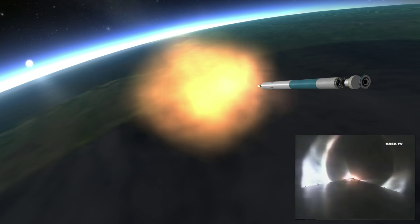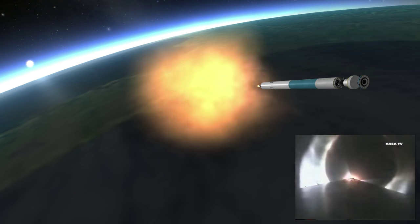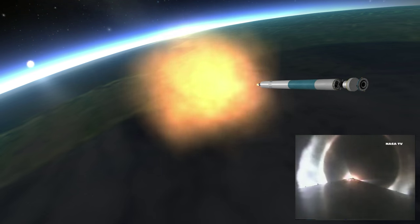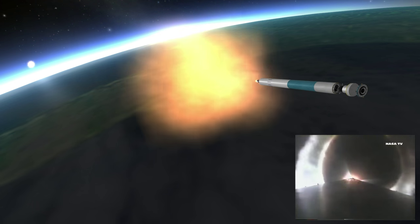We're getting good, clean video from the camera on the rocket. Right now our altitude is 43 miles, downrange distance 170 miles, and our velocity is now over 8,600 miles per hour.